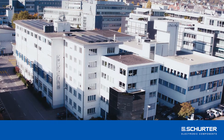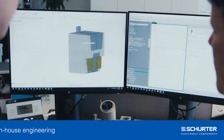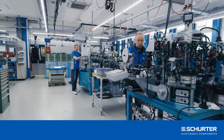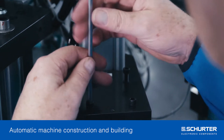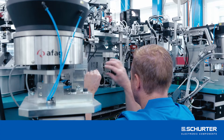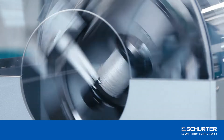Schurter is a leading innovator and producer of electronic components. Engineering is one of the core competencies at the headquarters in Lucerne. New technologies require new production methods, and Schurter relies on the experience of its own machine constructors. Every detail counts. It is no coincidence that Schurter is certified according to IATF 16949 and is the only fuse supplier for the ESA.